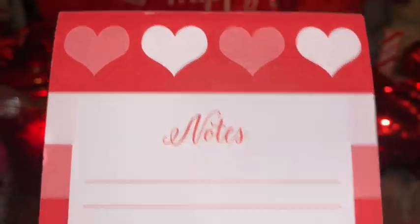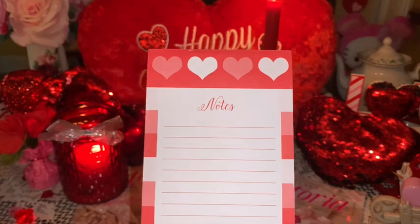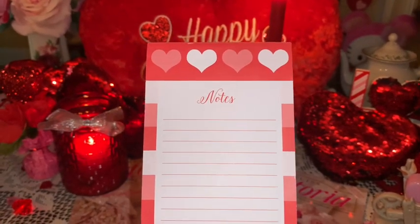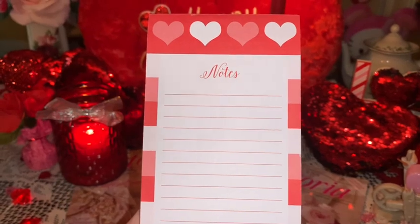Next I have my little Valentine's notepad — it's one you can stick on the fridge with a magnet on the back, and it's got red, pink, and white hearts. I'm going to take this with me so I can write little love notes to my honey and leave them all over the room wherever we're staying. It's still a surprise so I'm so excited.